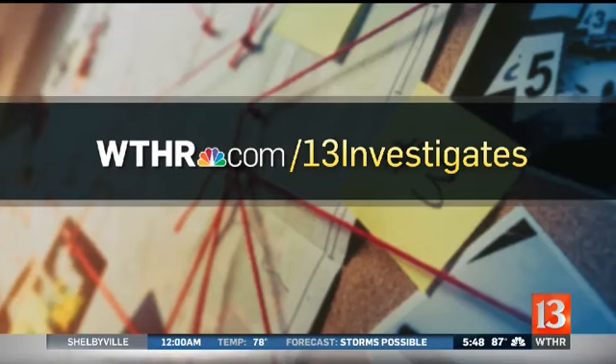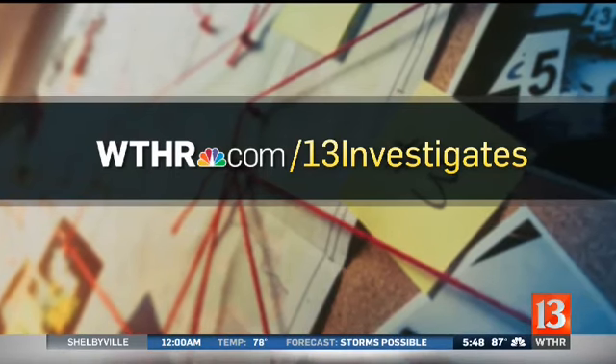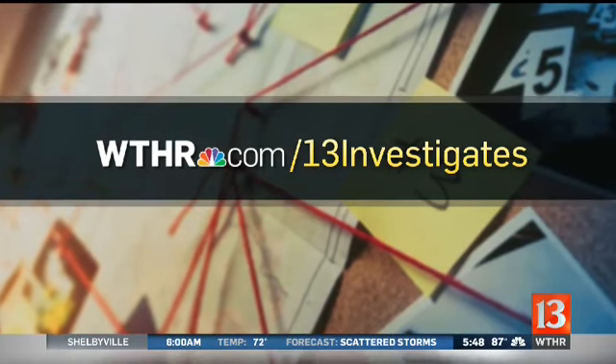A lot of folks are probably heading to WTHR.com right now to find those tips. Thanks so much, Bob. And if there's a product you'd like 13 Investigates to test, let us know — send information about it to 13investigates@WTHR.com.